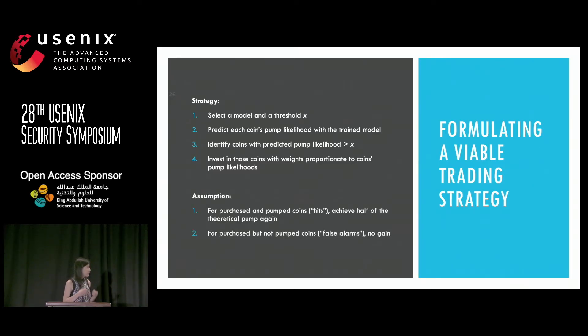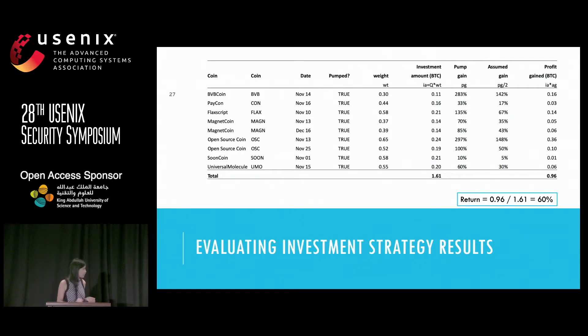With this calibrated model, we can formulate a trading strategy for innocent traders — they can use the predicted probability to find out which coin to purchase even before the pump and dump. It's basically 'scam the scammers.' By predicting the pumped coins prior to the announcement, you do not have to fall victim to the pump and dump organizers. You can achieve a return performance of above 60% within a time span of two and a half months.